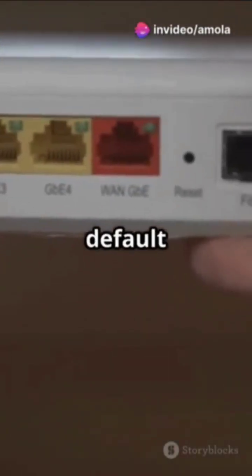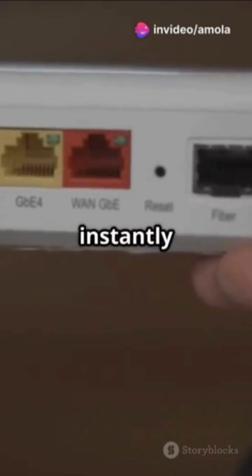Channel 1: Use channel 1 with 40 MHz width instead of the default 20 MHz. This instantly doubles your bandwidth.